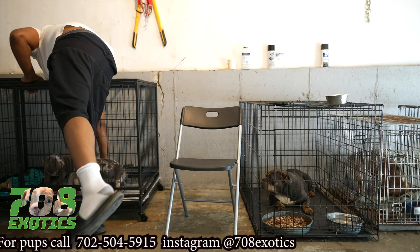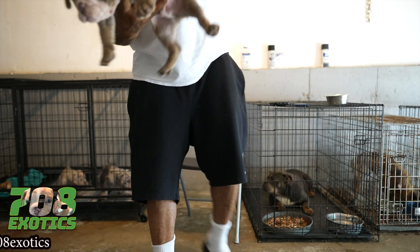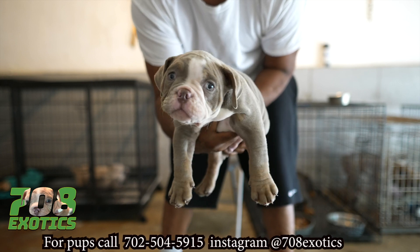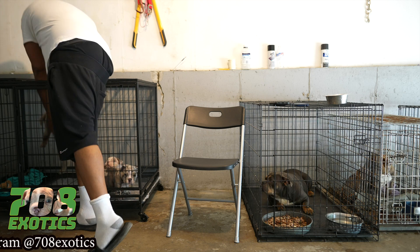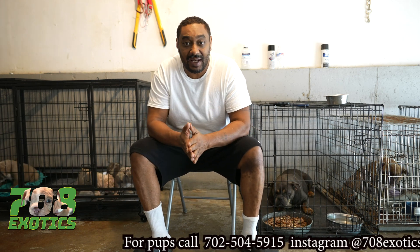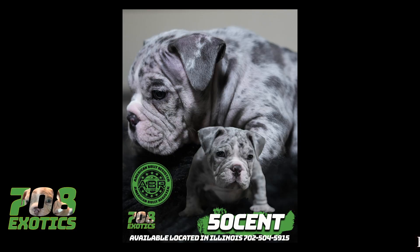Then we got Master P — lilac, short muzzle, thick. We got him for 2K. So if y'all want some of this from 708 Exotics bloodline, all y'all got to do is dial 708-504-5915 and come get you one of these real bulls. Mama pocket, daddy pocket, short, thick. It is what it is.